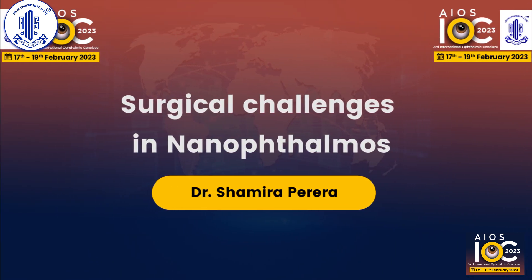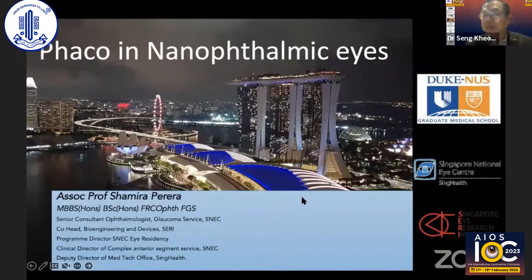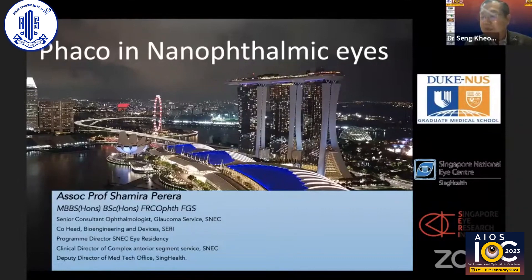Thank you Tanuj, Professor Namrata and Dr Manaldit. It gives me great pleasure to introduce our next speaker, Associate Professor Shamira Ferreira. He's from Singapore National Eye Center and co-head of Bioengineering and Devices Division at the Singapore Eye Research Institute. He has interests in surgical devices, several patents in biomechanics and surgical devices for glaucoma and cataract surgery, and an award-winning free app module called Touch Surgery. He will speak on surgical challenges in nanophthalmos, concentrating on phacoemulsification in nanophthalmos.